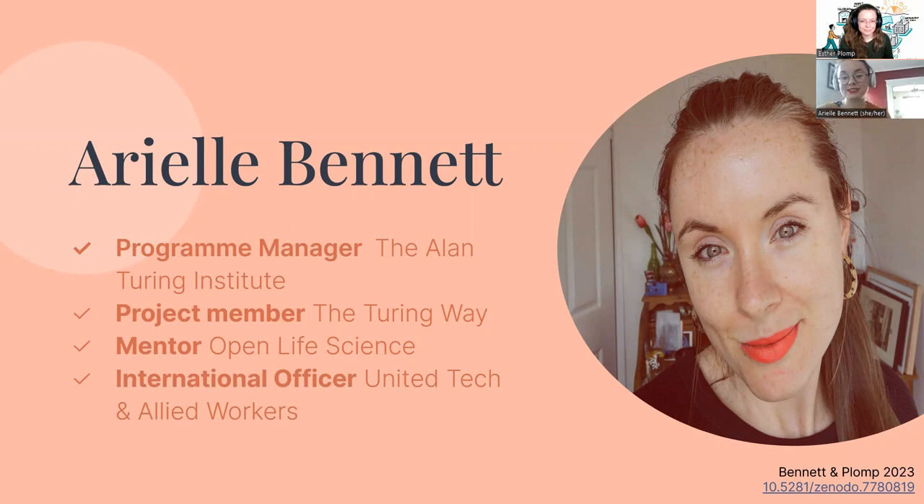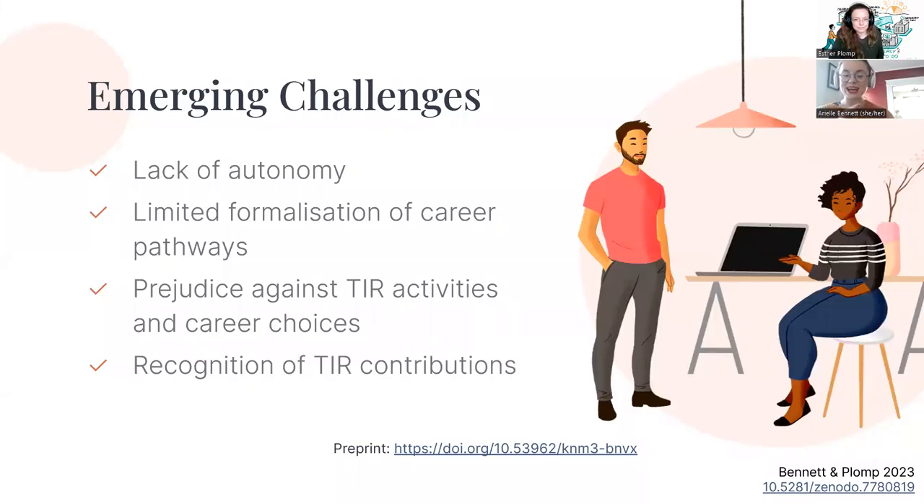Another challenge I face is that sometimes more weight is placed on academic voices when making decisions, even when people in team infrastructure roles might have more specialist expertise that would be better served in providing the path forward. These are not just our unique perspectives and challenges — we've been working on a manifesto for rewarding and recognizing team infrastructure roles, and we go into some of these emerging challenges in more depth in the paper.